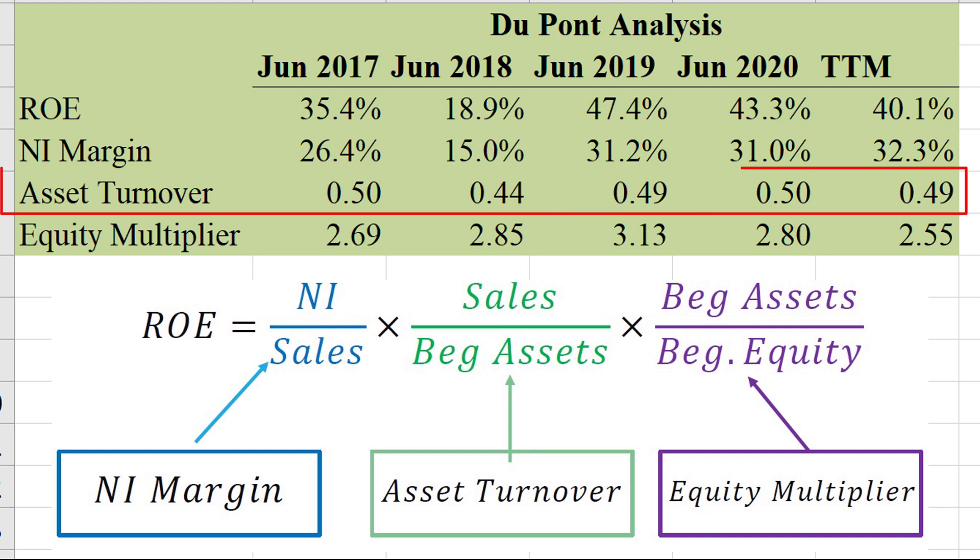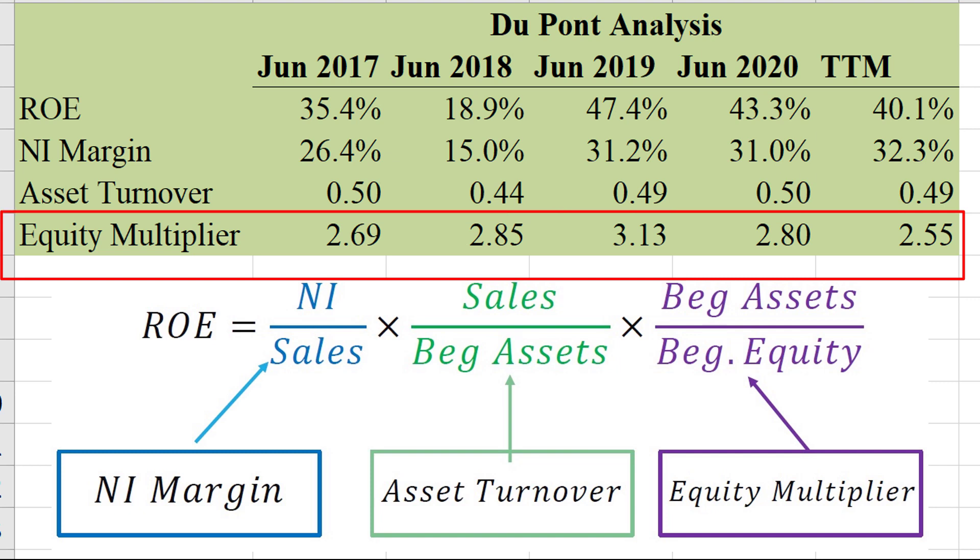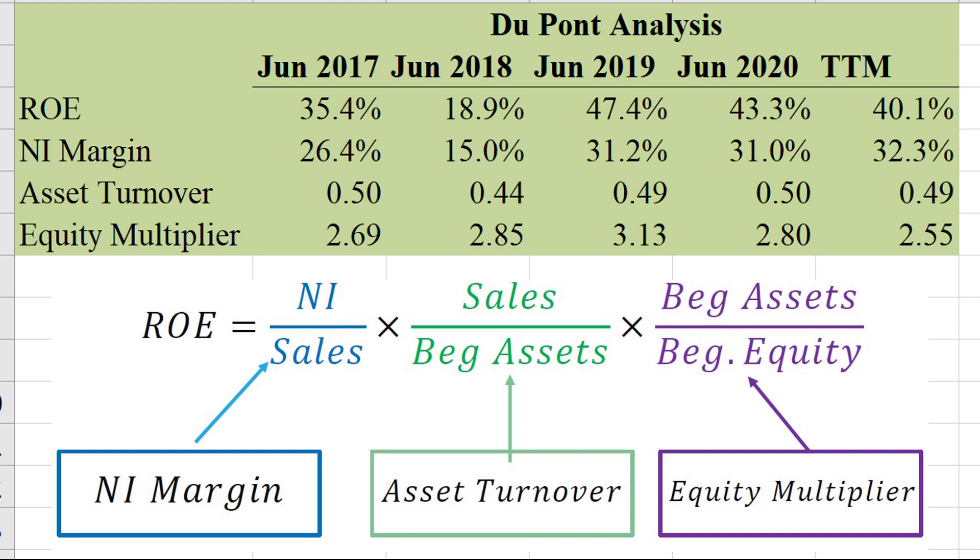Asset turnover is very low at 0.49, though pretty stable, so don't expect that to go up. One thing to keep in mind is that asset turnover is really being dragged down by that big cash pile on the balance sheet. They also have an equity multiplier that's not too dramatic — they're not extremely leveraged. Overall, I love their ROE, and in fact if you take out the cash, the return on equity would be even higher because their asset turnover would be even better.